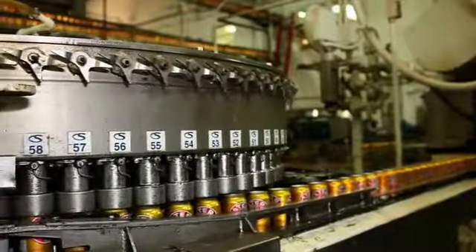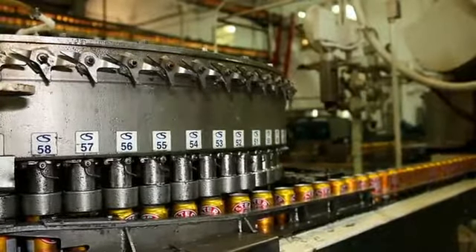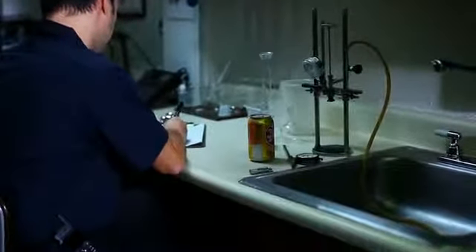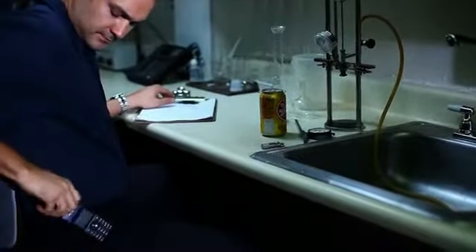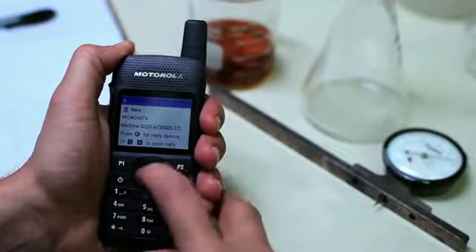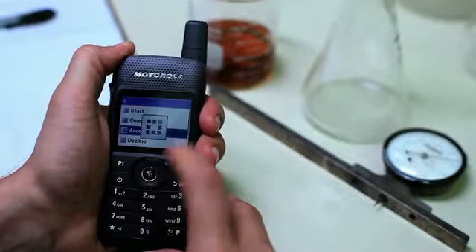One of the machines in operation suddenly stops, generating an automated work order ticket alert for the quality manager, which pops up on the large display of his Moto Turbo SL Series radio. This allows him to select and read the complete message in just one glance.